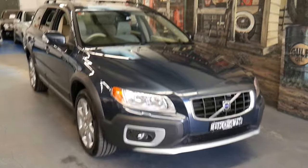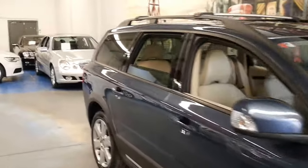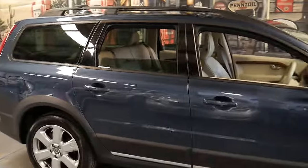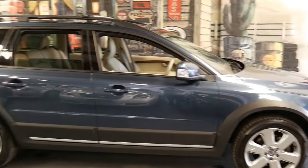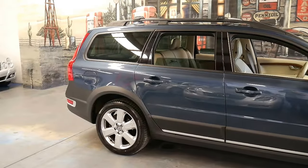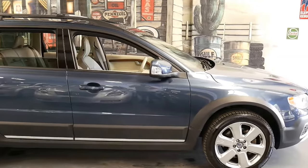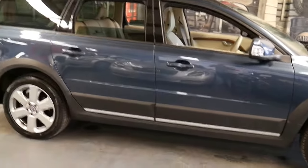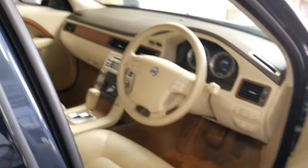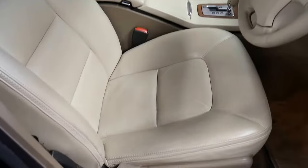Here we have a stunning Volvo XC70 with just 45,000 documented kilometres from new. It's been an eastern suburbs car with great service history and specialist books. It's wearing a beautiful set of Pirelli tires and it's finished in probably the best color combination you can hope for on a vehicle — dark blue with cream leather and walnut trim. With 45,000 kilometres it's in just stunning condition as you'd expect.